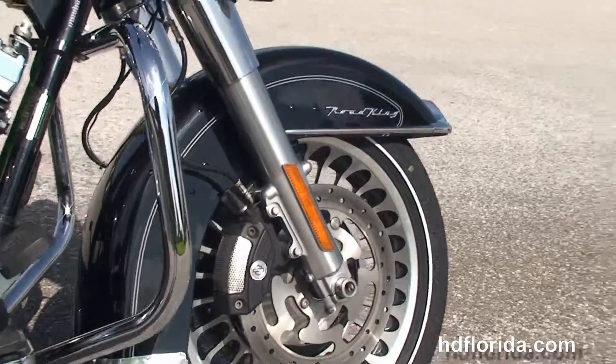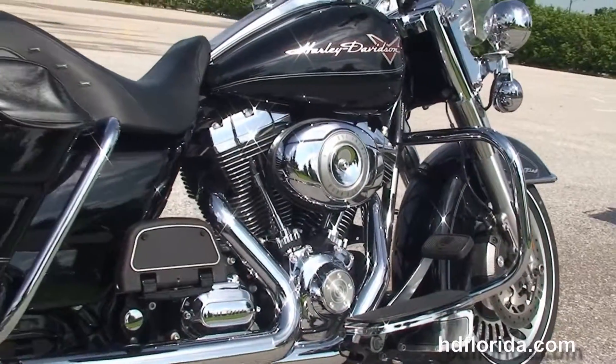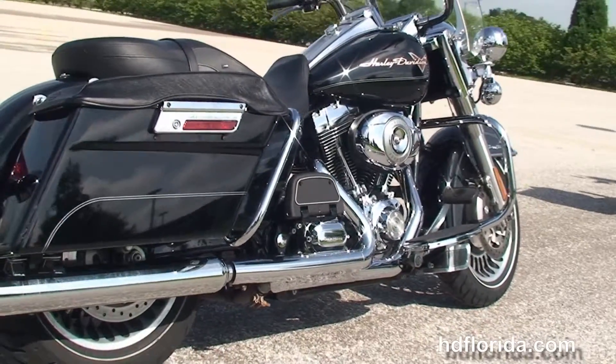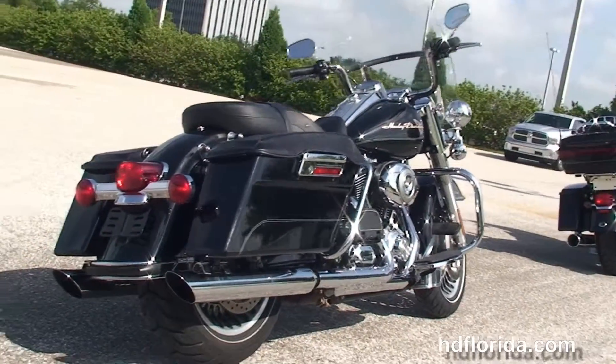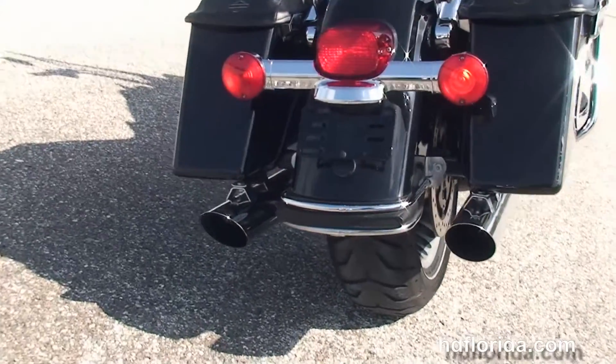Back to the chrome engine guard, we have the full-size rider floorboards, rubber mat, air-cooled 110 cubic inch twin cam engine with six-speed transmission and adjustable passenger floorboards, chrome saddlebag guards, hard locking saddlebags with additional saddlebag lid covers, chrome slip-on mufflers, and the classic Road King rear fender with bumper.